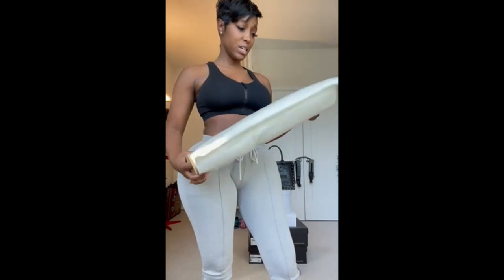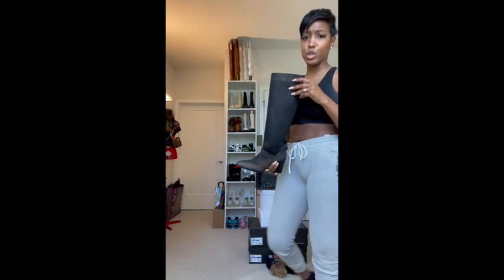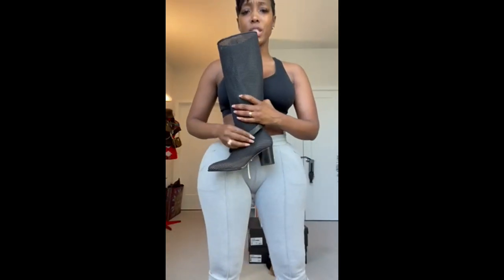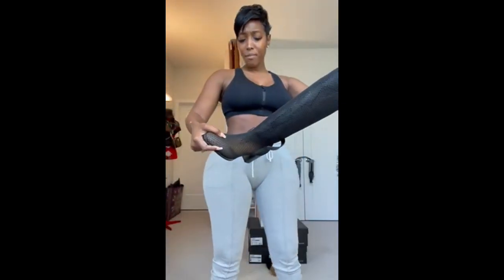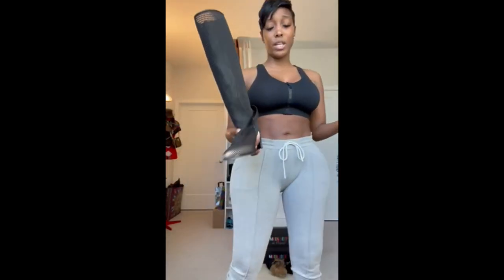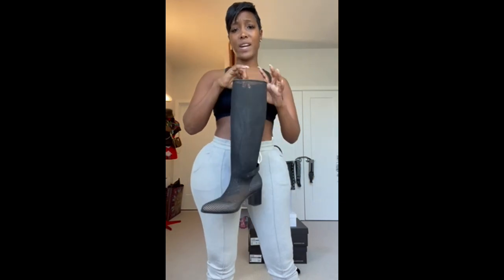It's part of the M6 collection. Moving on to the next boot — these are probably the newest to my collection. These are by Christian Dior. They have the CD buckle here that closes, and it is like a fishnet boot so you can see through it. Classic block heel. I actually got this boot on sale — I was in Christian Dior for something completely different and my sales associate talked me into getting it.